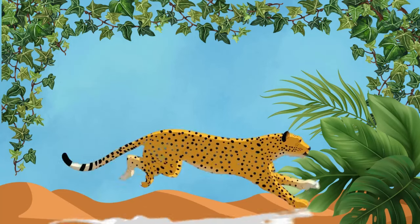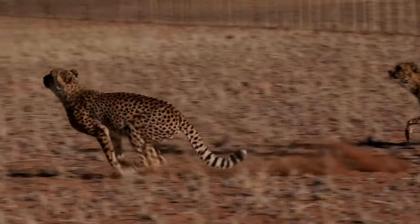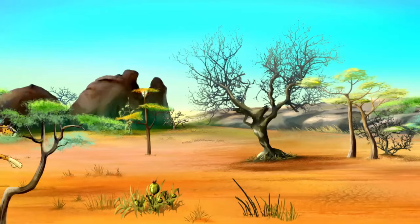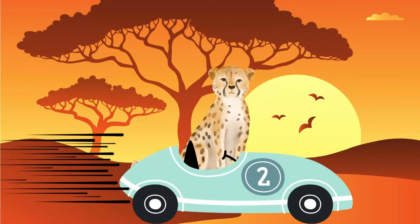Last but not least, the cheetah, the speediest sprinter on land! With their sleek bodies and lightning-quick reflexes, they're like the race car drivers of the savanna, zooming after their prey with unmatched agility and grace!